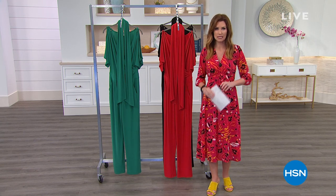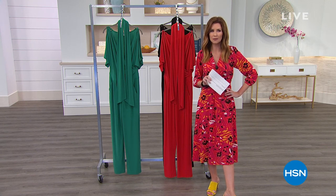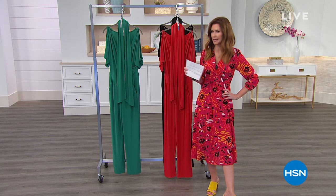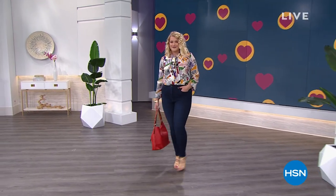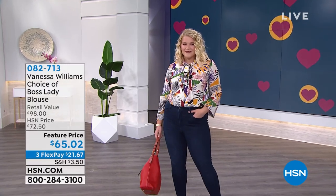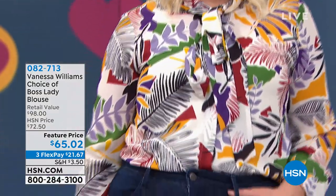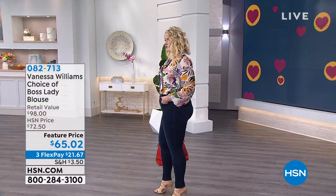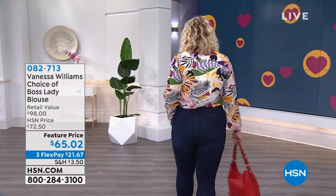Amanda is here in the Boss Lady blouse. Isn't she looking fantastic? I need a Boss Lady blouse around my house because I've got three kids at home. They're usually like, my teacher didn't say that. Well, I want to be the boss lady around the house. This is your beautiful, gorgeous blouse, and this tie neck blouse is to die for. It is a classic silhouette in updated, elevated, really fantastic prints.